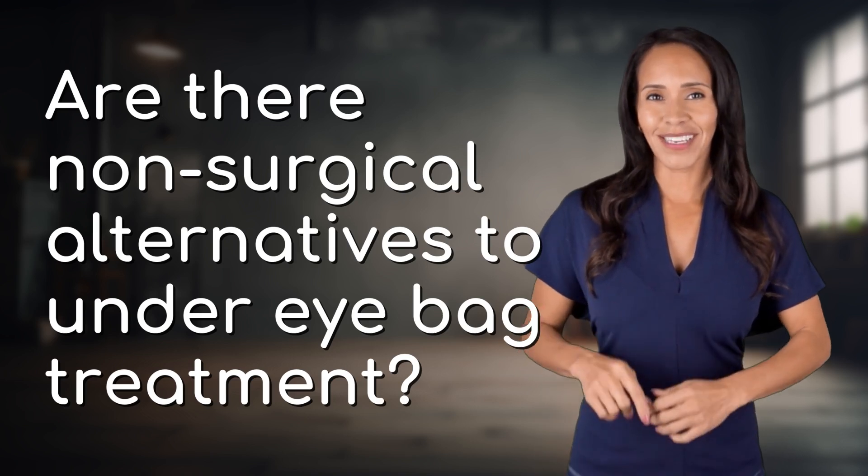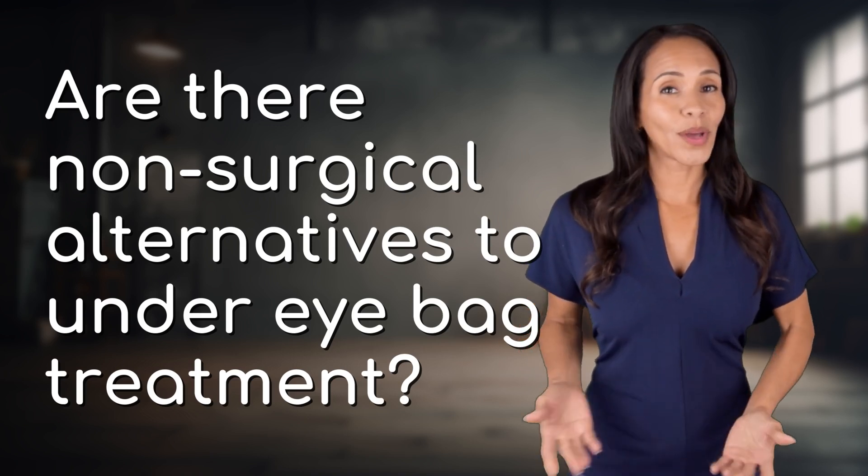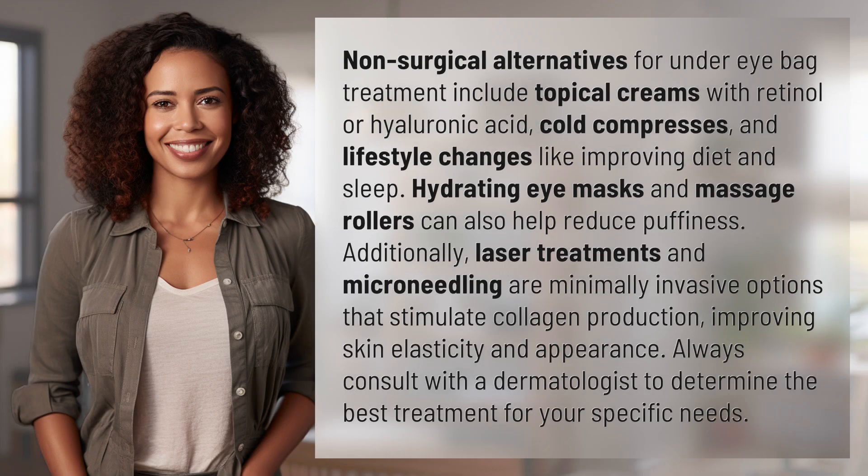Fast Minds, get ready for some fast facts. What are we uncovering today? Non-surgical alternatives for under-eye bag treatment include topical creams with retinol or hyaluronic acid, cold compresses, and lifestyle changes like improving diet and sleep.